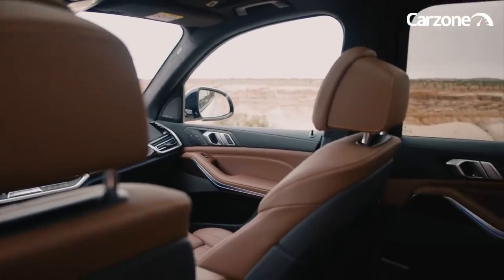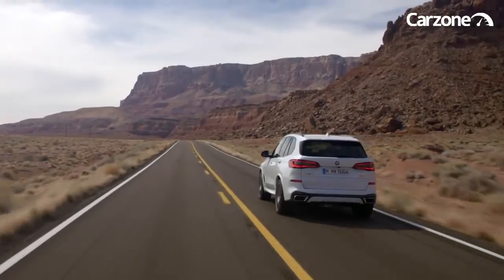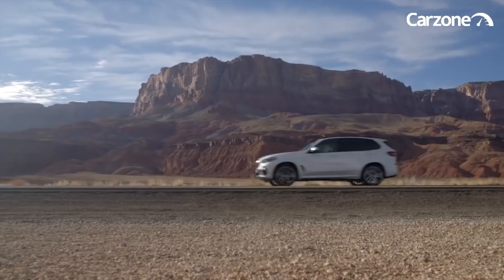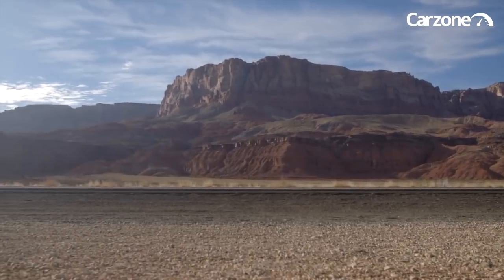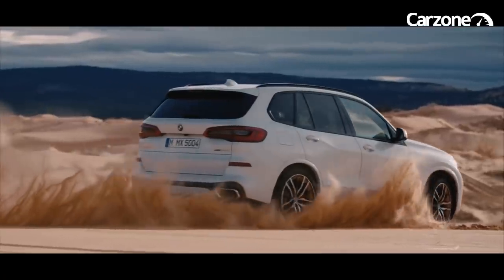The new X5 is available in 5 or 7 seat configuration with a range of petrol and diesel six-cylinder engines available from launch in the guise of a 30D, 40i or M50D, each mated to a revised 8-speed transmission.